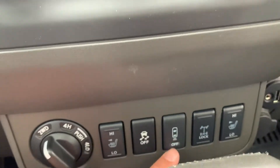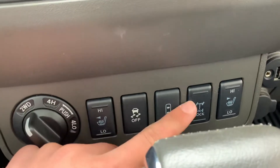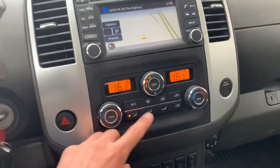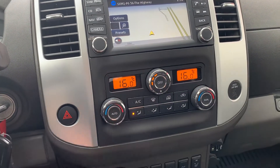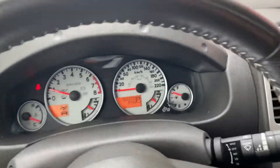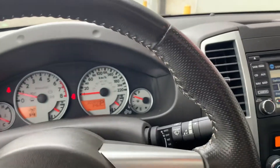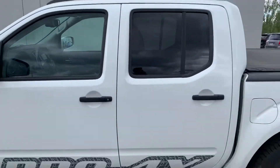You've got traction control off, your rear sonar system — you can turn it off but I keep that on — and the ability to lock your differentials, which is pretty cool. You've also got your AC and heat distribution controls right here. Great little vehicle, very well maintained. You've also got a sunroof, and the seats are very comfortable since they are designed for off-roading.